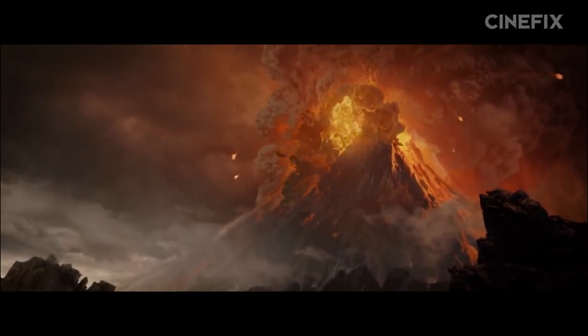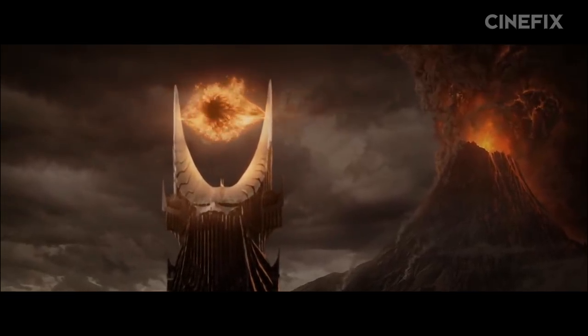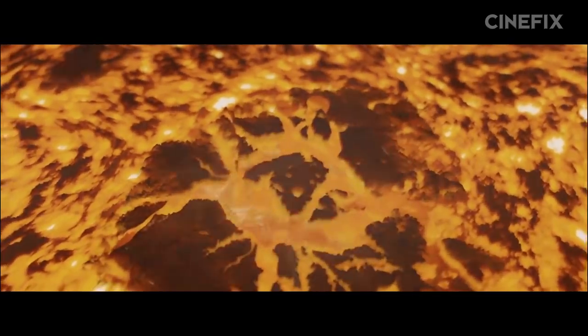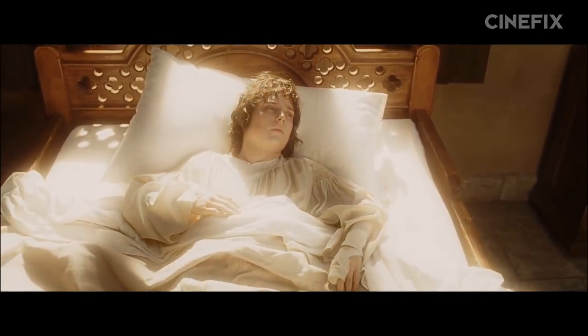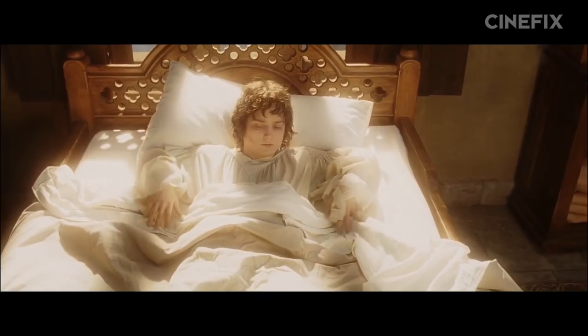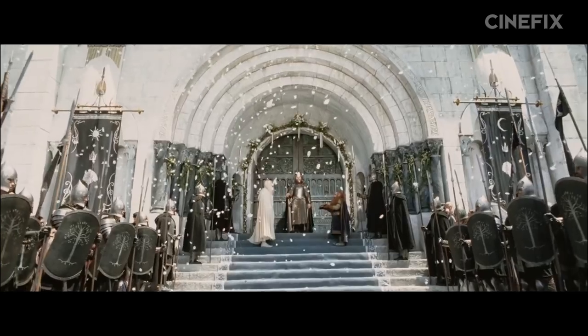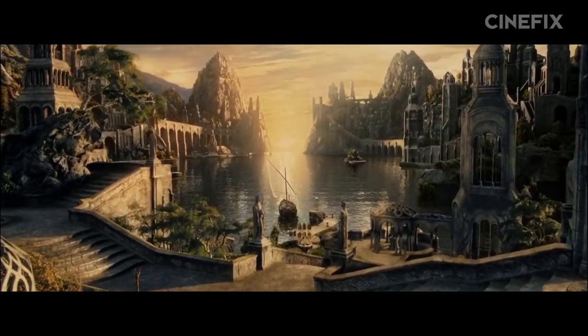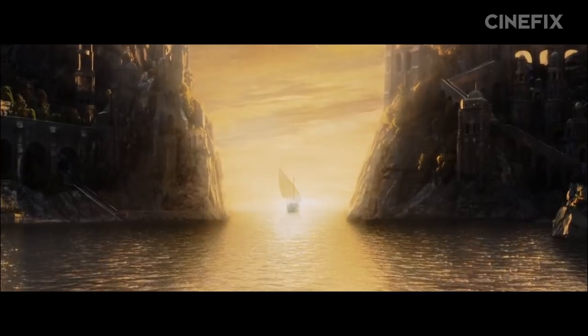And then boom goes the mountain. Sauron is defeated, his forces disband, and the men of the west are victorious. And the book has as many endings as the movie does. While Peter Jackson's final 40 minutes on screen — or 18% of the total runtime — painstakingly wraps up every major plotline from the actual death of Sauron, through the crowning of Aragorn, and all the way to setting sail with the elves to the Undying Lands, it's actually not as long an ending as it could have been.